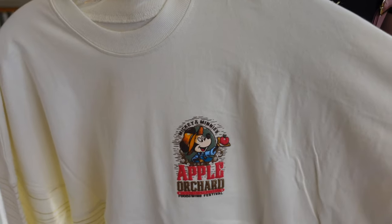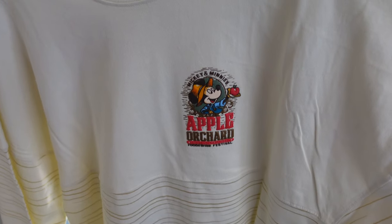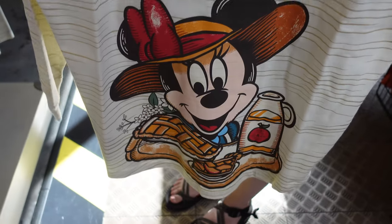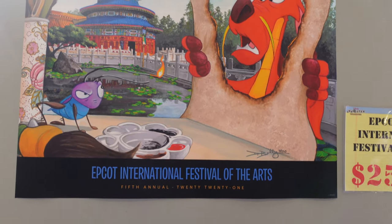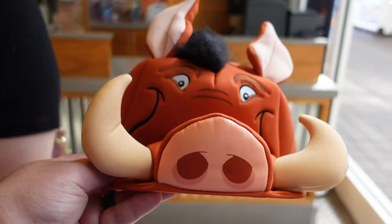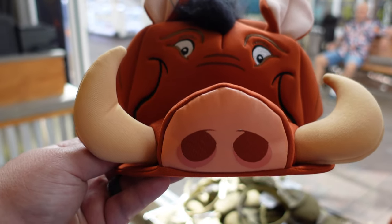We found a spirit jersey — Mickey and Minnie's Apple Orchard from Food and Wine — and on the back it says 'Sweet as Pie.' There's also a Mooshu Epcot International Festival of the Arts poster for $25.99. And check out this Pumba hat for $14.99 — I asked Angie if I could get it but I think I'd embarrass her.